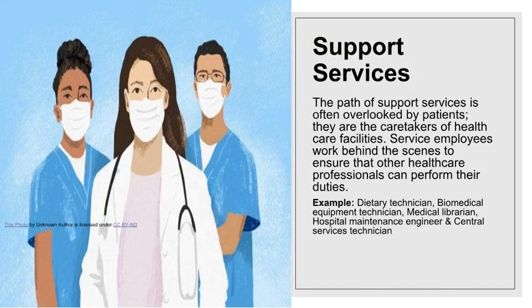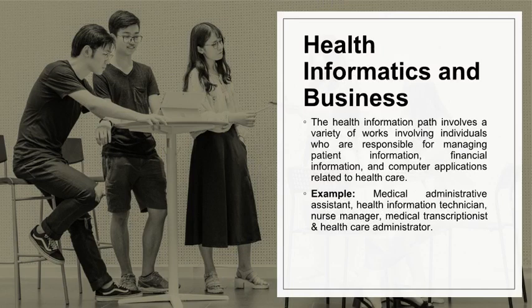Support services is a path that is often overlooked by patients. They are the caretakers of health care facilities. Service employees work behind the scenes to ensure that other health care professionals can perform their duties. Examples are dietary technician, biomedical equipment technician, medical librarian, hospital maintenance engineer, and central services technician.